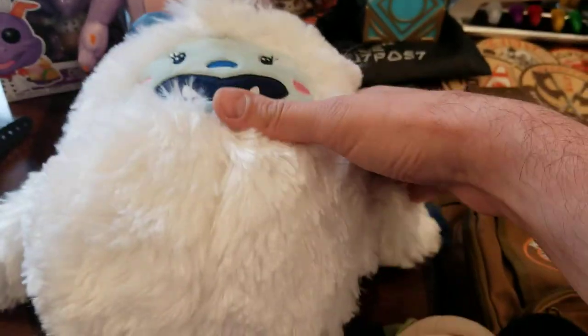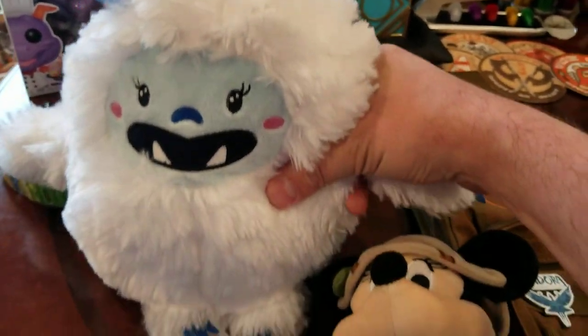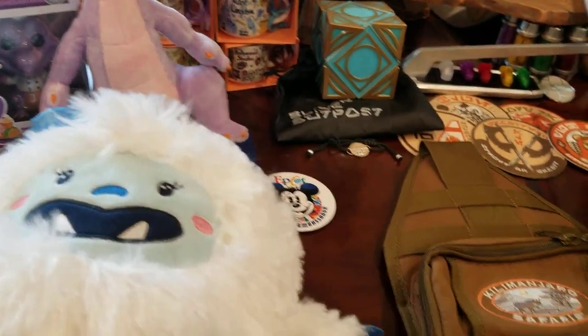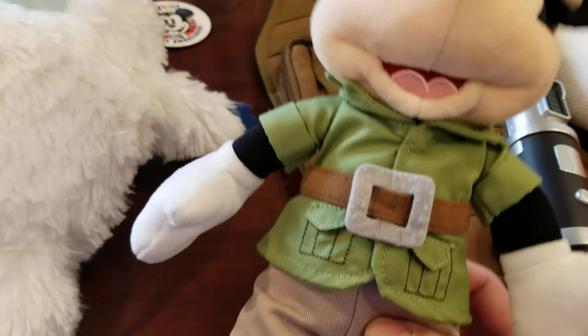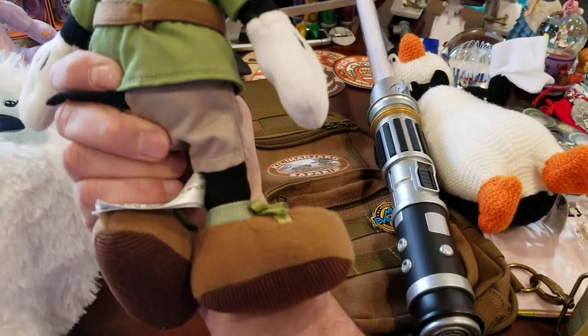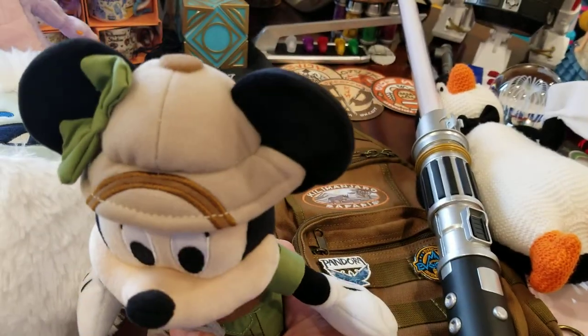Phoenix loves her stuffies, so we got a Yeti from Expedition Everest. Love that ride — that was a good one. She was really into that roller coaster, and of course we also had to get Explorer Mini, who's in her little safari outfit. She's pretty cool.